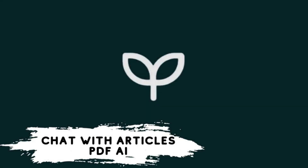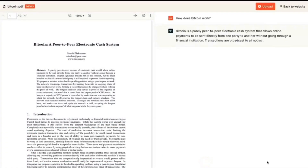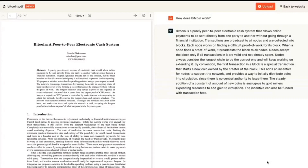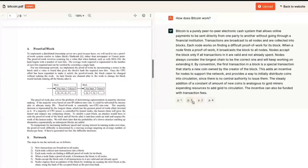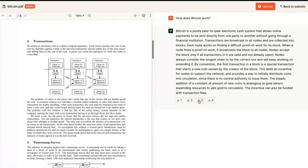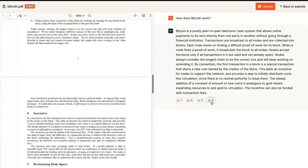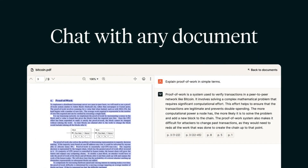Number 2: Chat with Articles — PDF.ai. PDF.ai allows you to find the part of articles and texts in PDF files you need in seconds. The successful artificial intelligence tool scans any file you want and allows you to ask questions about the text inside. In other words, PDF.ai enables chatting with articles.